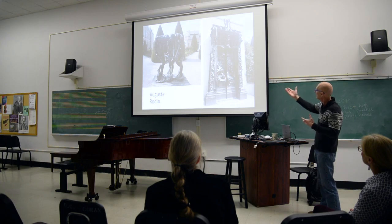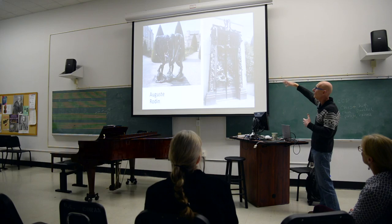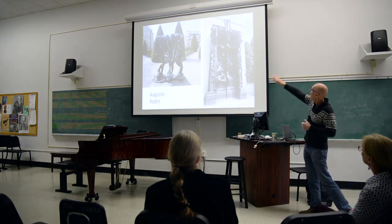I got to show up and see this piece — this is The Gates of Hell. If you're not familiar with the piece, it's about 12 feet tall, something like that. It's Rodin's response to Dante's Inferno. And at the top of it are the Three Shades.